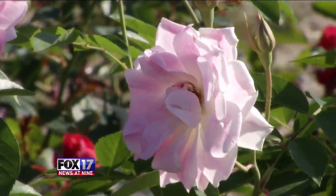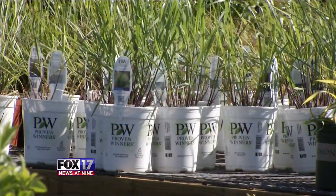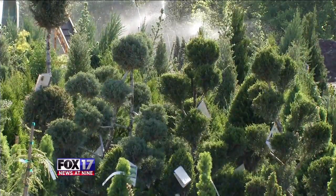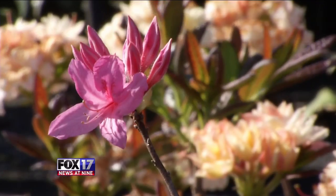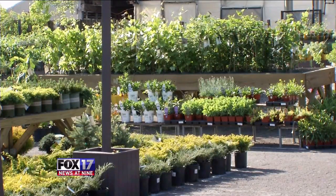David Bates from Bates Nursery says there are several ways to protect your plants. The easiest option is to put a sheet over your flowers or vegetables. You can also put a plastic cover over that sheet, but never put the plastic in direct contact with those plants — it'll damage them.